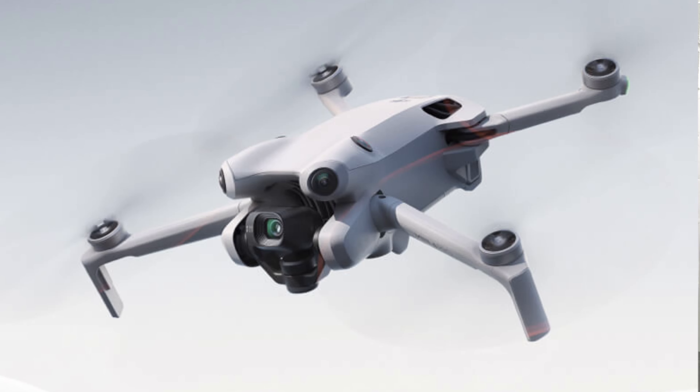Hello guys, so today it's another vlog. Today we have the DJI Mini 4 Pro, and I will give you 10 reasons why this drone is good to buy in 2024.